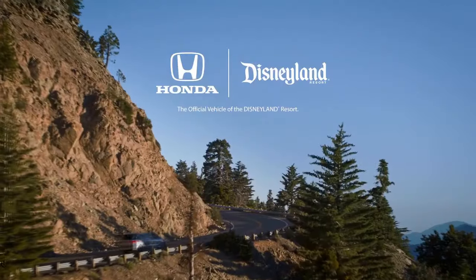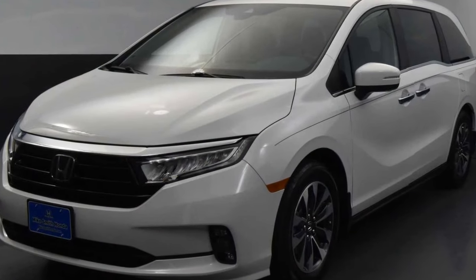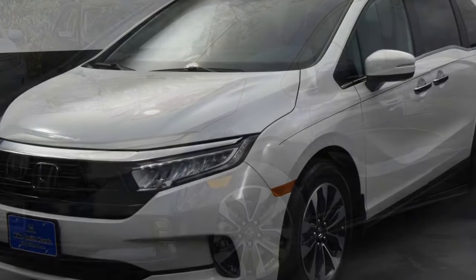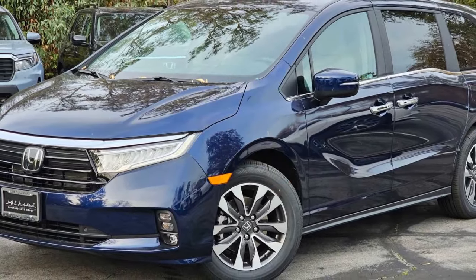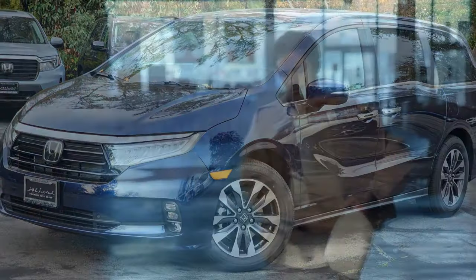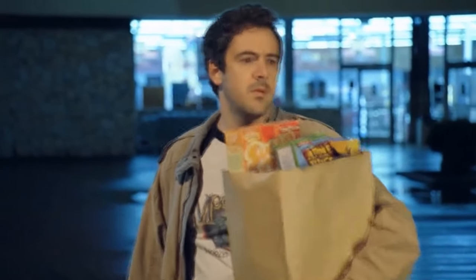The Odyssey is powered by a 3.5-liter V6 engine generating 280 horsepower and 262 lb-ft of torque. This power is transmitted to the front wheels through a 10-speed automatic transmission. Notably, all-wheel drive is not an option, unlike some competitors like the Chrysler Pacifica and Toyota Sienna.